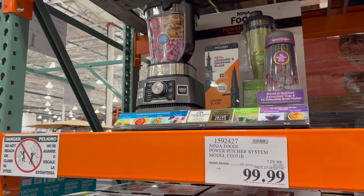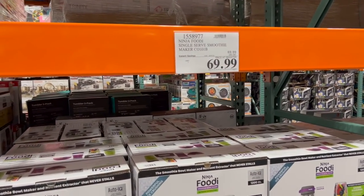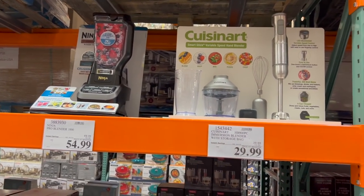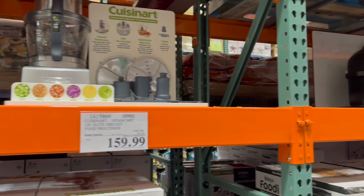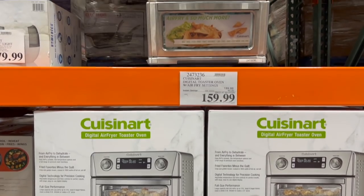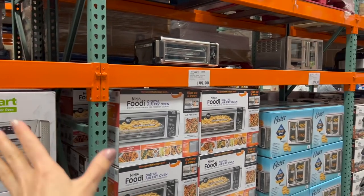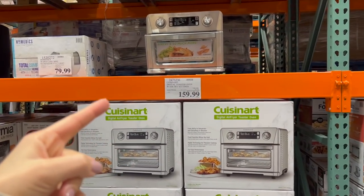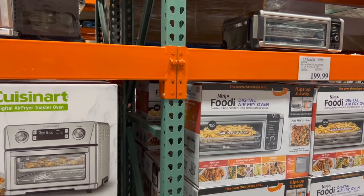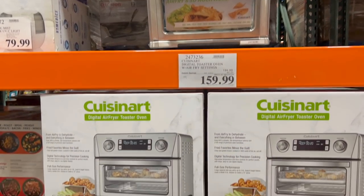They also have deals on their Ninja Foodie Blenders — $30 off that one and $20 off the personal size blenders. Overall in this small appliances aisle, there are so many deals going on that were not even mentioned in the members sale booklet. This Cuisinart air fryer toaster oven is $40 off. I don't even care what brand you get, but if you don't own an air fryer toaster oven — I have a Ninja brand one — they are such a time saver, life saver, energy saver. Highly recommend.